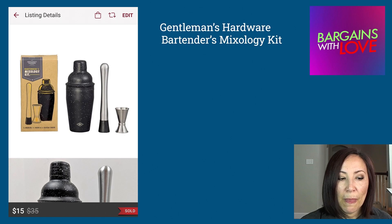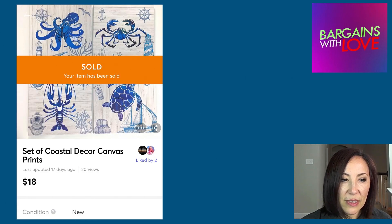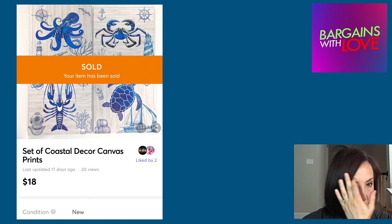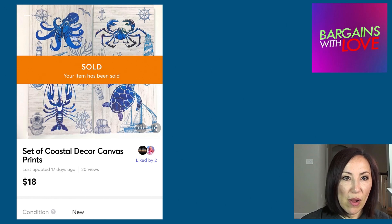When I make offers to likers on Poshmark, I offer discounted shipping, and then Poshmark takes 20 percent. This sale came from Mercari — it was a set of coastal decor canvas prints, four square canvas prints with a coastal theme. It sold on Mercari for $18, and Mercari fees are only 10 percent, so Mercari takes a much smaller chunk out of your profit than Poshmark.